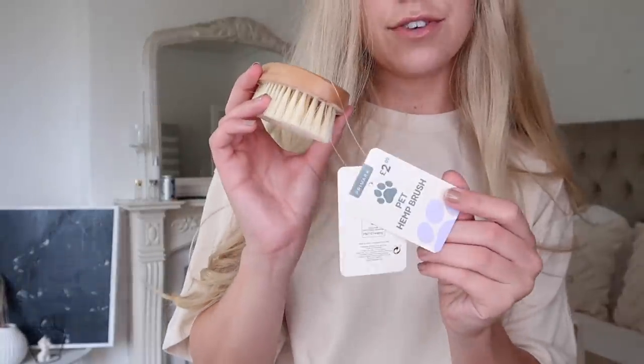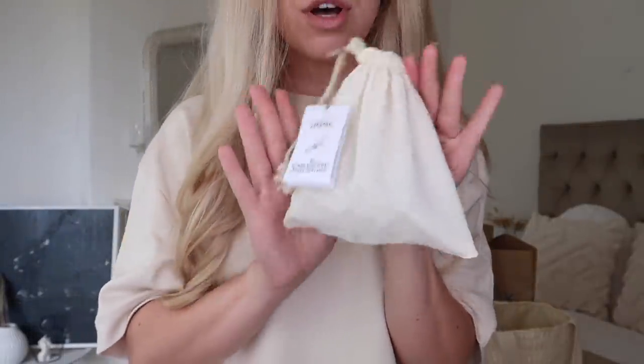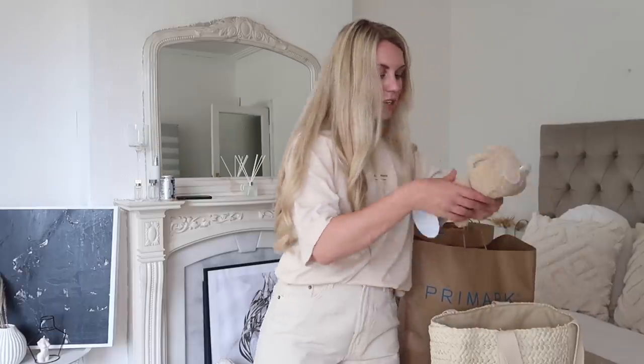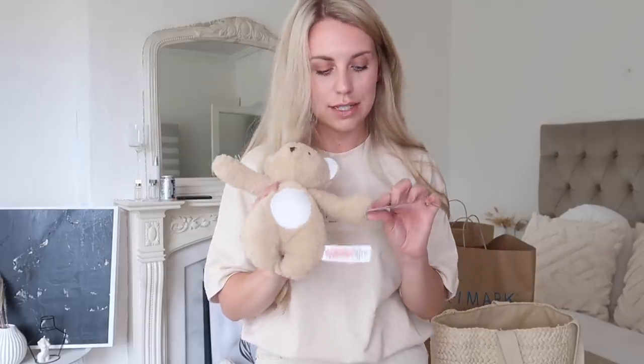Sorry if you don't have pets! Two pounds for a little pet hemp brush — they've got a few different brushes and grooming tools and I'm trying to work out which is best for his coat. Someone sent me a picture of this and that's one of the reasons I was like, right, I'm off to Primark. It's a little canvas bag full of little stainless steel pegs. I also got this from the baby section — a little plush toy, three pounds fifty. These are the only ones that tend to last in our household.